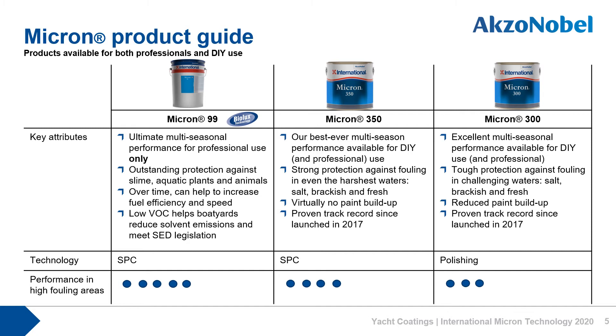Micron 300 closely follows. This is based on polishing technology and again offers tough multi-seasonal protection in tough conditions. It's only available in grey, but this trend colour anti-foul is gaining a firm following with many customers.